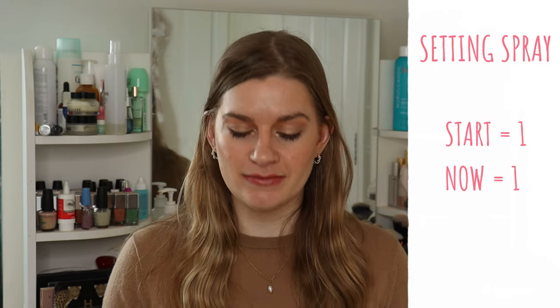Setting spray: I started the year on one but finished it on the 21st of January. I went about a week or two without one and did notice the difference — my makeup wasn't lasting long at all. So I bought the same one again, the Urban Decay All Nighter setting spray, which is my favourite. Had one at the start of the year, still have one, just a replacement.